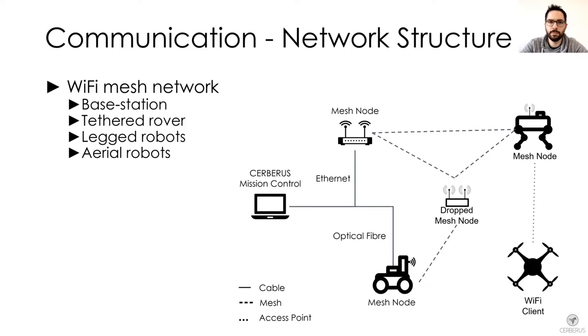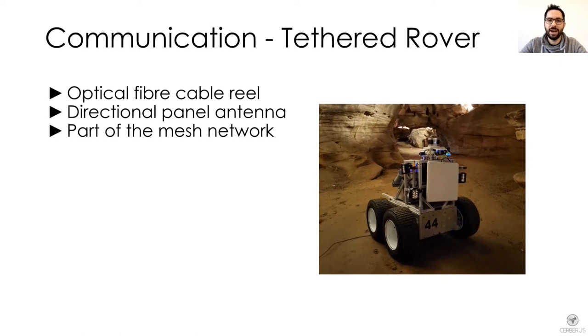I am now going to talk in more detail about the rover and the legged robots. Our tethered rover was carrying an optical fiber cable reel that could be used to spool and unspool the cable while driving. The cable had a length of 1000 feet. We mounted a directional panel antenna on the rover to extend the Wi-Fi range, and as highlighted previously, this robot was part of the mesh network.